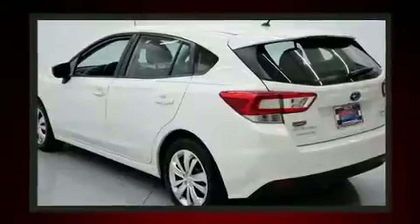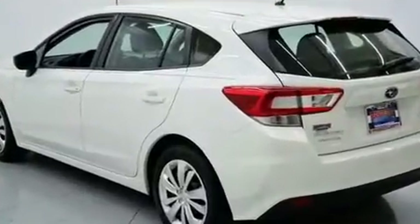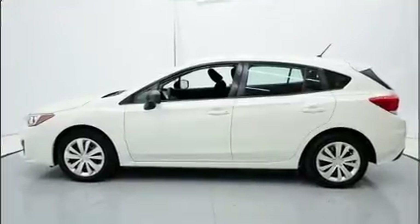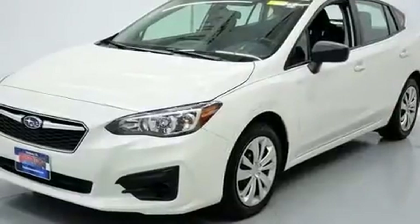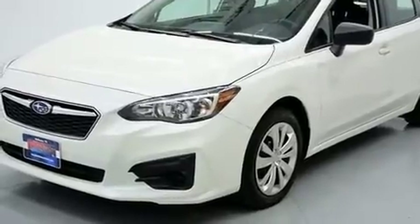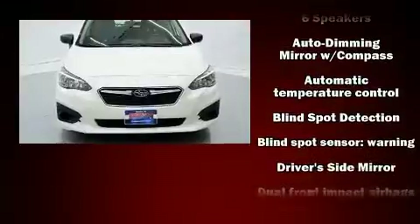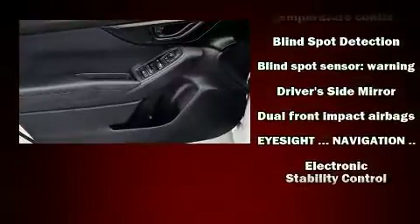Top features include heated front seats, one-touch window functionality, fully automatic headlights, power moonroof, heated door mirrors, and a blind spot monitoring system. Subaru ensures the safety and security of its passengers with equipment such as dual front impact airbags and head curtain airbags.